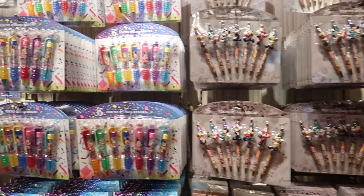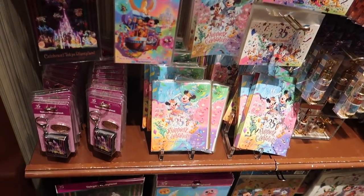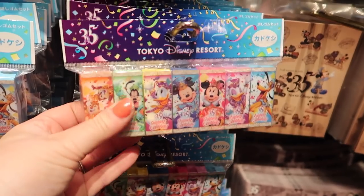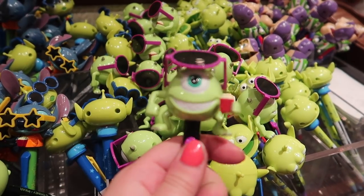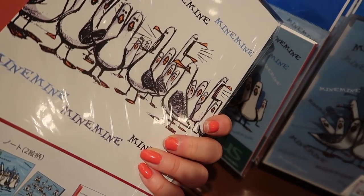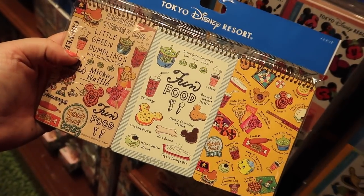This looks like a section I'm interested in because it's 'Stay Sugary.' I have some Disney tapes here — these are the razors. I think I might have to buy these notebooks — they've got all the famous Tokyo Disney snacks on them, that's pretty cool.